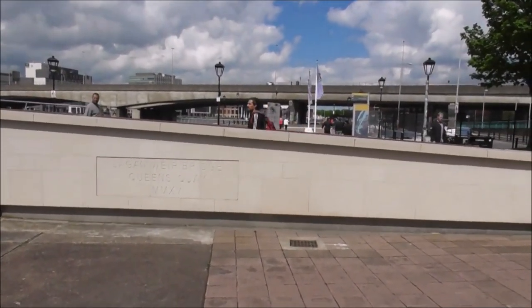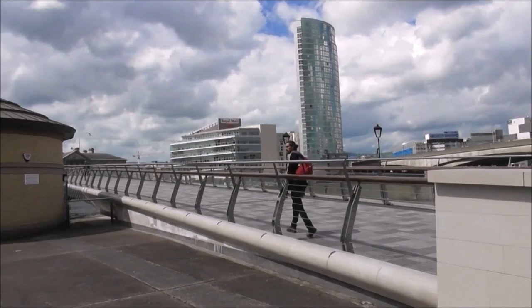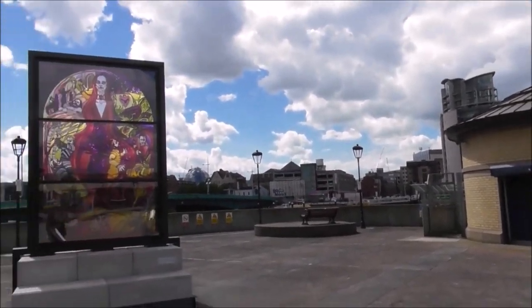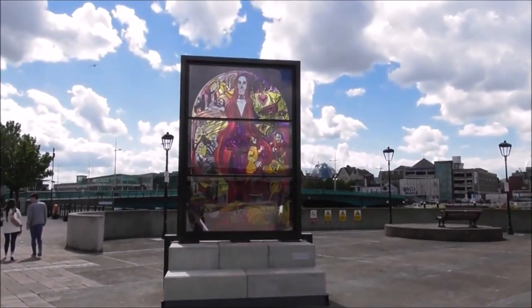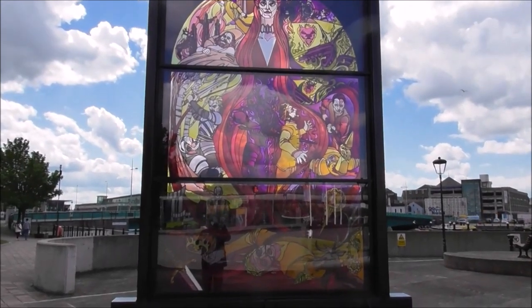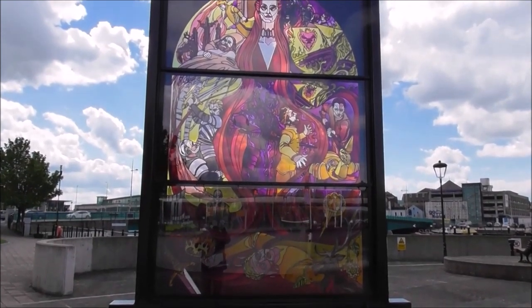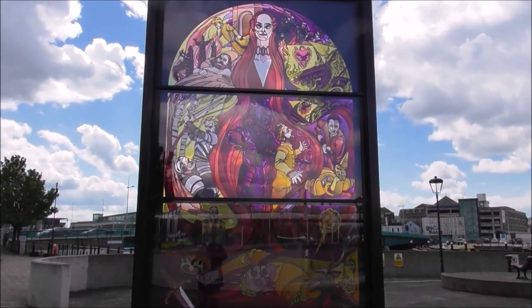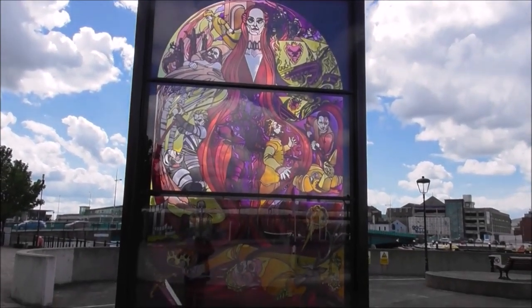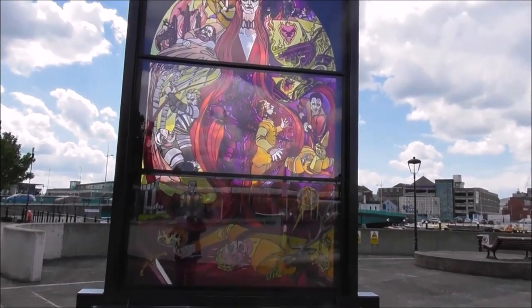I'm down at the Laganside Bridge, Queens Quay. The walkway is over that way and the big fish is over that way as well. This is another Game of Thrones glass window down near the Queen Elizabeth Bridge. This window is all about the House of Baratheon — from poison and magic, wild boar-wrought regicides, that's the killing of a king, to the war-hammer wielding king. This window represents the fans' most favourite and discussed moments as regards the House of Baratheon.